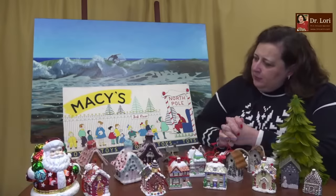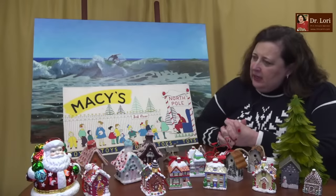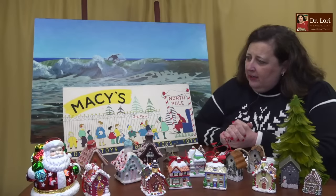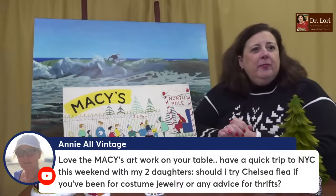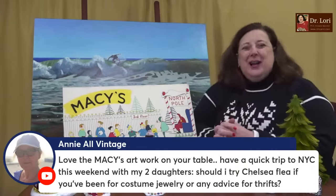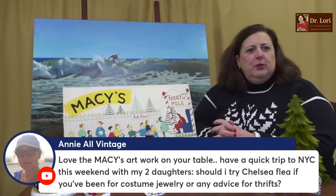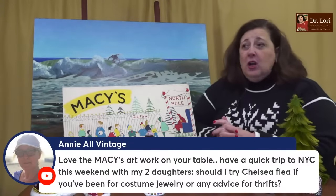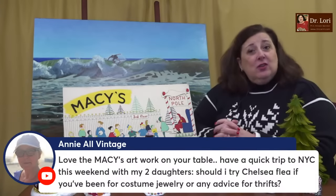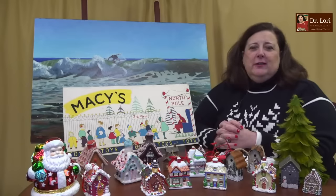The Macy's artwork on the table is an original drawing submitted for a magazine ad in the 1960s — really cute. Someone is going to New York with their daughters and asks about the Chelsea flea market. My first advice is the Village — Greenwich Village. Chelsea flea market is always good too. The outskirts are quite good as well. I give a lot of these tips on my 'Thrift with Me' videos, so check those out when you search the YouTube channel.